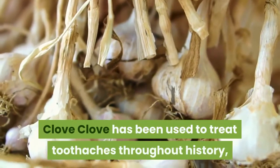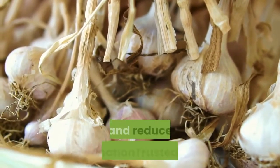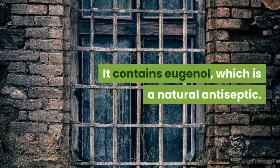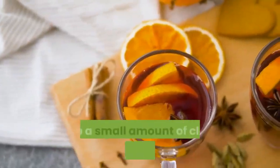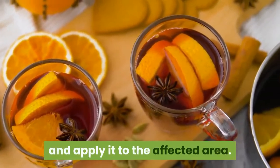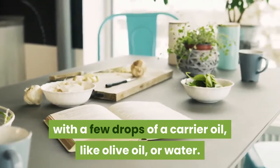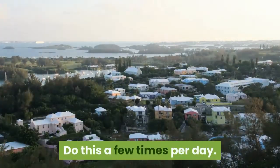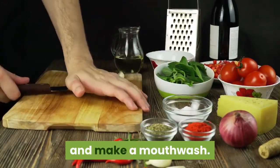Clove. Clove has been used to treat toothaches throughout history because the oil can effectively numb pain and reduce inflammation. It contains eugenol, which is a natural antiseptic. To use this approach, dab a small amount of clove oil onto a cotton ball and apply it to the affected area. You may want to dilute the clove oil with a few drops of a carrier oil like olive oil or water. Do this a few times per day. You can also add a drop of clove oil to a small glass of water and make a mouthwash.